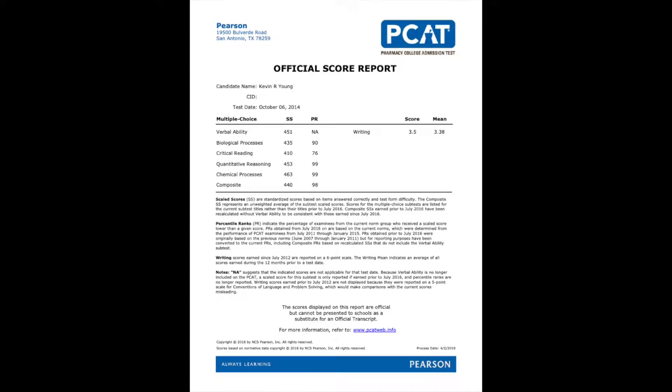I wasn't able to find my score in my files, so I had to go back to Pearson and reorder my test for $20. But here it is. I got a 451 in verbal ability, 435 in biological processes, 410 in critical reading, 453 in quantitative reasoning, 463 in chemical processes, and my overall composite score was 440, which amounts to about the 98th percentile on the PCAT. My writing score was just slightly above the mean of 3.5 — not by much.